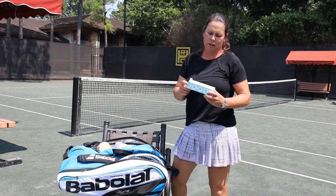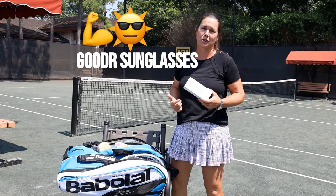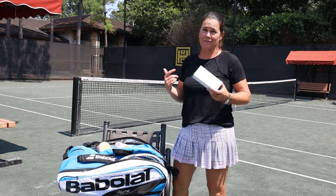The other thing that's always good to have — and we have these in the shop — are the Gooder sunglasses. Sun's tough. I've had pterygium surgery, eye stuff, so wear your glasses.